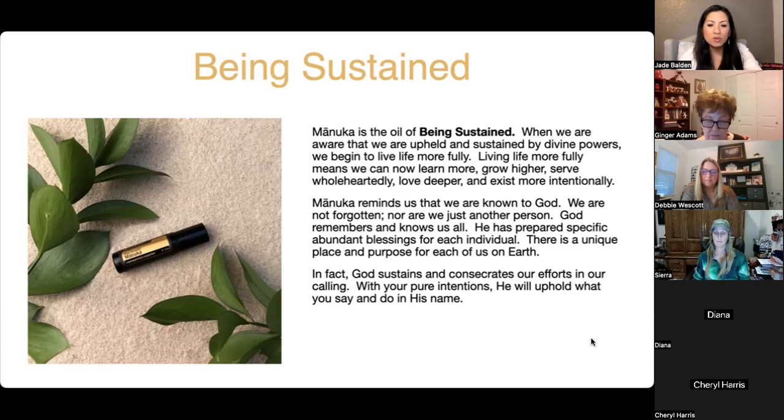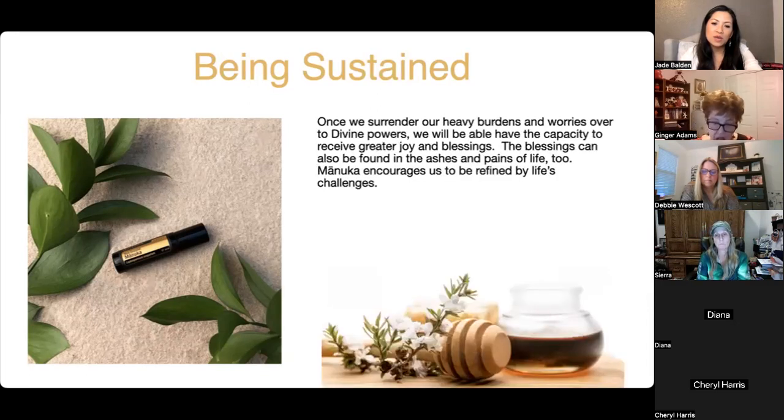He will uphold what you say and do in his name if you have pure intentions. As humans we have weaknesses and make mistakes, and that's okay. Once we surrender our heavy burdens and worries to divine powers, we have the capacity to receive greater joy and blessings. Imagine your arms full of worries — when you release them and put them on the altar, your hands are free to receive greater joy and blessings.